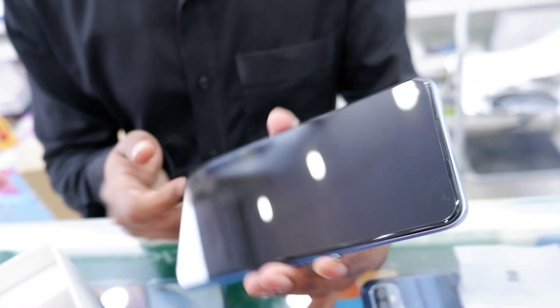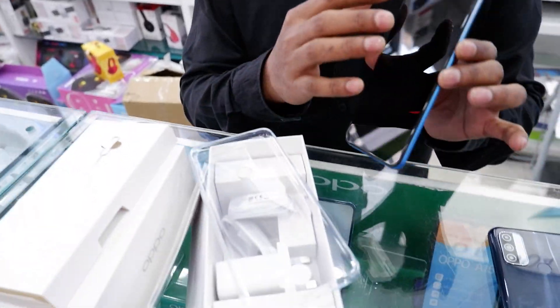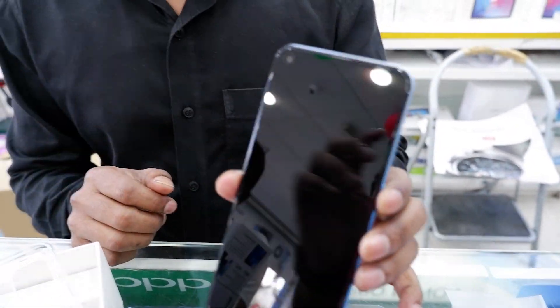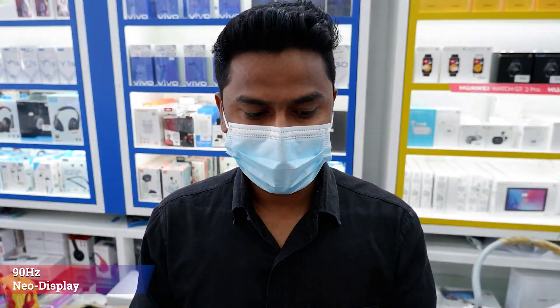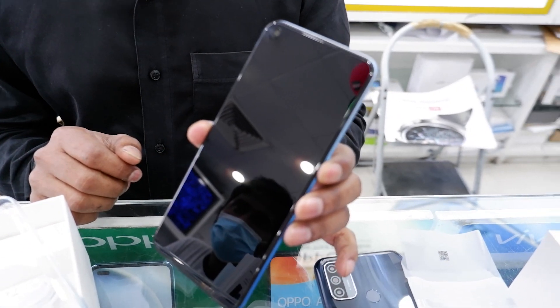Let's open it. It has 6GB RAM, 128GB memory, a 5000mAh battery, and super fast charging. With the box you also get a back case and screen protection already installed. It features a 90Hz display for 90Hz speed.